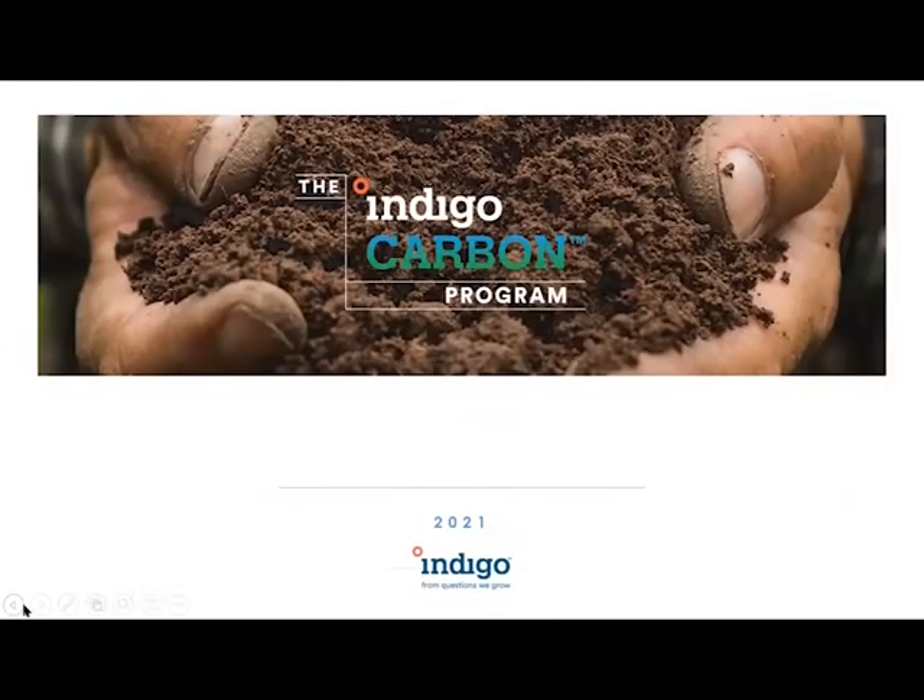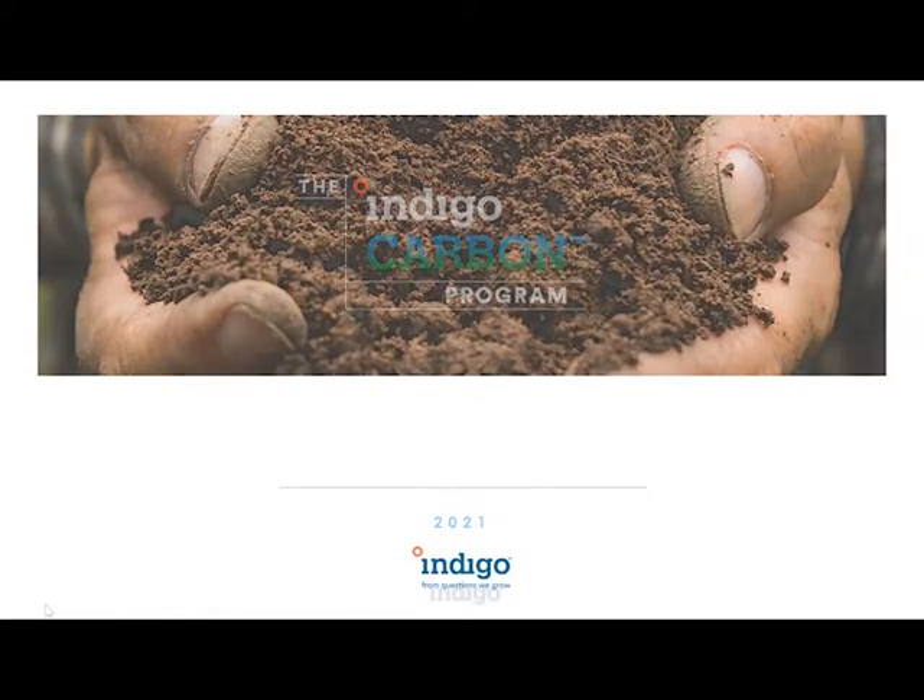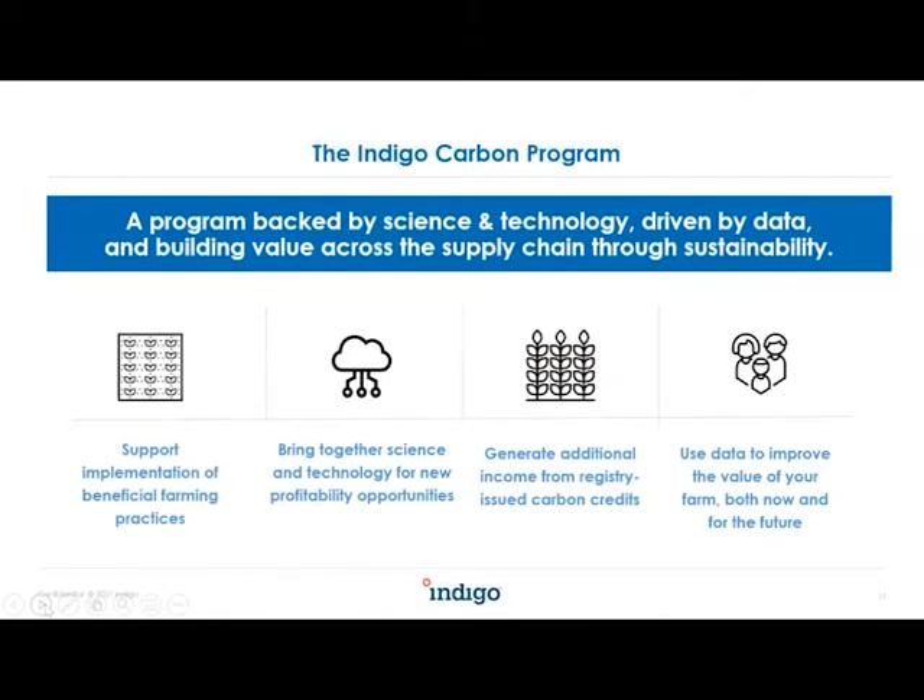We believe carbon farming could be transformative for farm economics, so we designed the Indigo Carbon Program to help growers capture the potential upside in as many dimensions as possible. The program brings cutting edge science and digital technologies to support you in adding beneficial farming practices in order to generate carbon credits that adhere to a high quality standard. In addition to these high quality credits, our program will help improve the health of your soil and the value of your land over time.